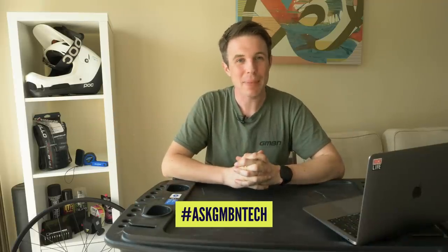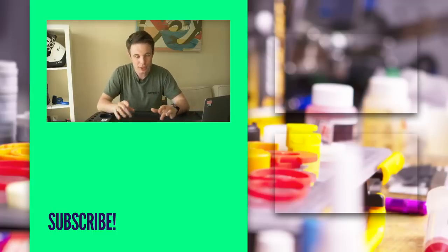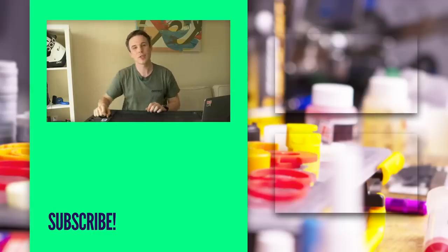And that is it for another week of Ask GMBN Tech. If you've got your own question, get in the comments using the hashtag Ask GMBN Tech and we will hopefully be able to feature on the show. We shall get those questions answered, so don't be shy — any tech question, we can do it. Let's go. Thank you very much, and don't forget to like and subscribe.